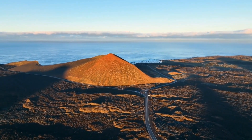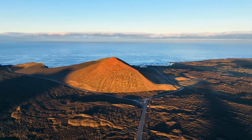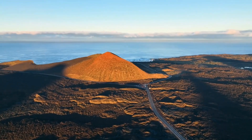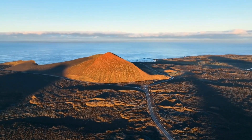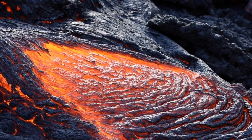Our journey into the world of volcanoes has been nothing short of breathtaking. From their formation and diverse types to the raw power of eruptions, these geological marvels never cease to amaze us. Remember, the Earth is constantly evolving, and volcanoes are a reminder of that dynamic beauty.